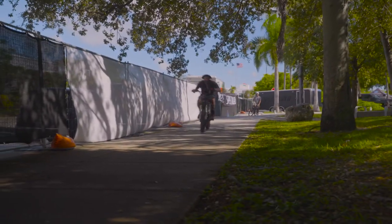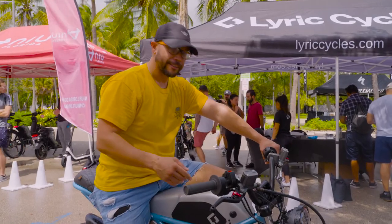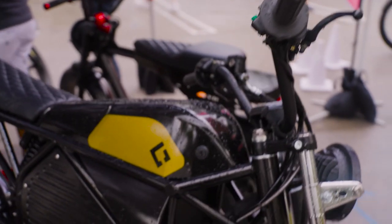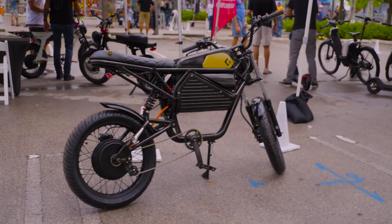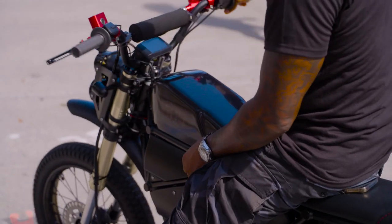Lots of power, super solid. It's a great feeling bike — really nice. We have this light blue color here with silver highlights. We also have a black and gold model, and we just launched the special edition which is black with carbon and red accents.